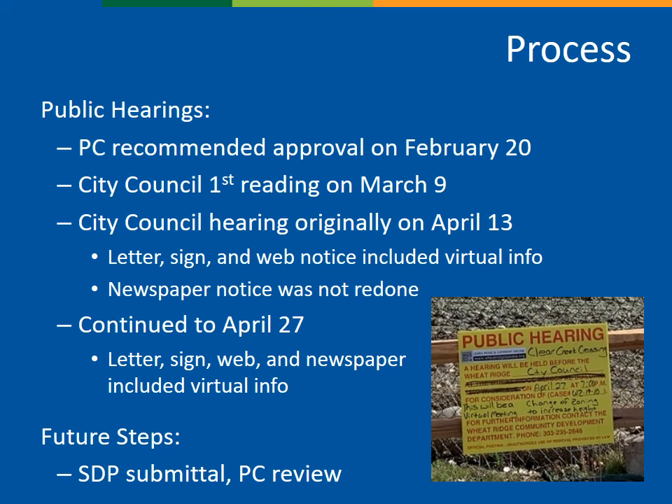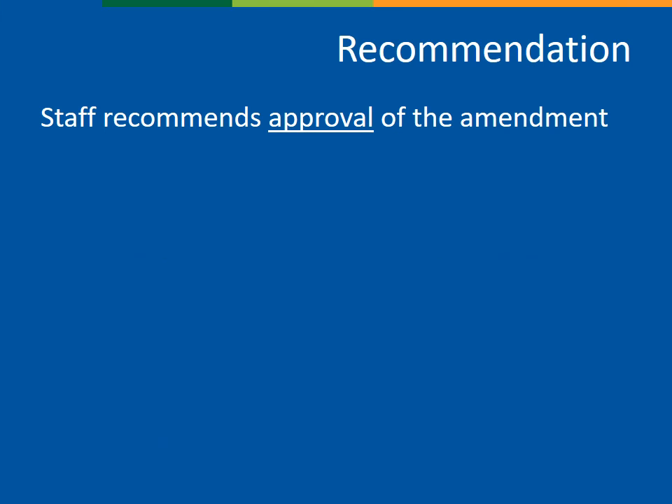In terms of future steps, the focus of this application is strictly on the allowable height for hospital use. But eventually, the applicant will be submitting an SDP, or specific development plan application, which would include development details. The site and building design would be reviewed by staff and the Planning Commission through that process. Ultimately, staff is recommending approval of the application.